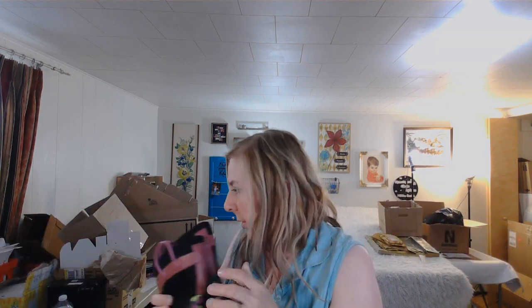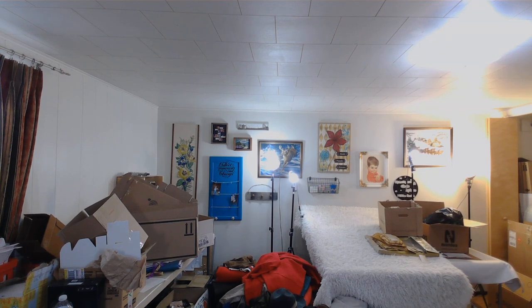These are Western Chief kids' boots. I'm going to start selling to Once Upon a Child and other kids' stores, but the Wyoming consignment place also takes a lot of kids' stuff and these will sell really well there.